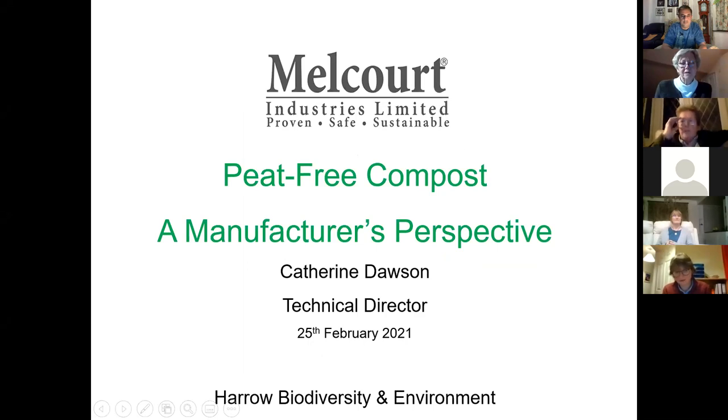Thank you very much, Simon. Thank you very much for inviting me to speak. Can people see my first title screen? I know from doing one or two of these that sometimes my speech gets ahead of my slides. Simon's on duty to slow me down if I'm getting ahead of myself. So I apologize if I'm speaking about stuff that's not yet on the screen. So, peat-free compost — a manufacturer's perspective. What I'm planning to do here is very much from the Melcourt perspective, to try and give you an idea of what's going on at industry level with peat-free compost. It has been a very controversial subject for quite a few years now and we've been involved in it right from the start.